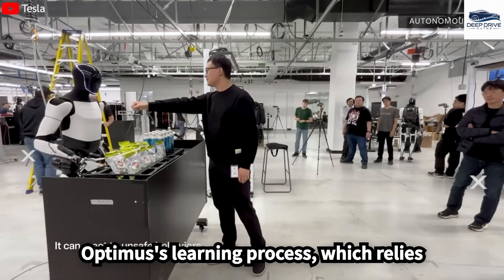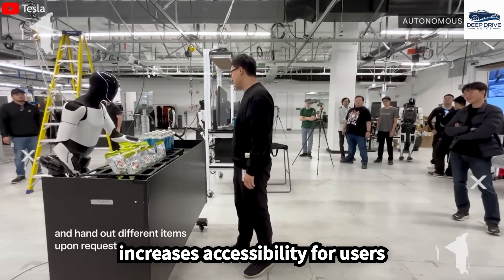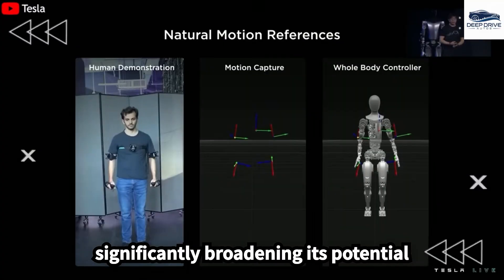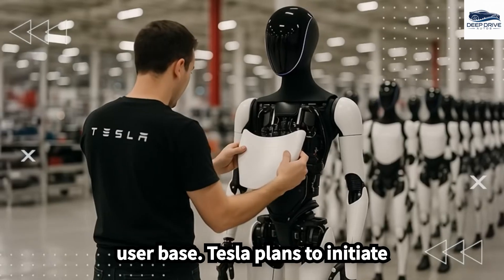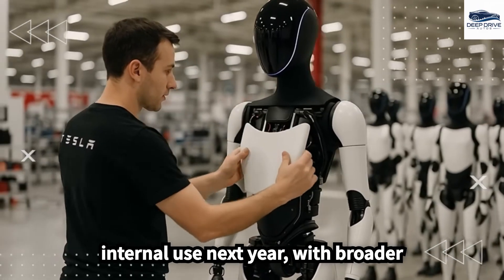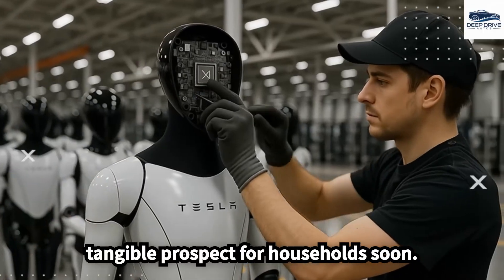Optimus' learning process, which relies on simple visual demonstrations, increases accessibility for users regardless of their technical knowledge, significantly broadening its potential user base. Tesla plans to initiate small-scale production for internal use next year, with broader manufacturing set for 2026, making it a tangible prospect for households soon.